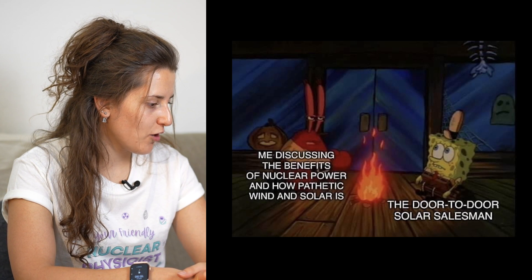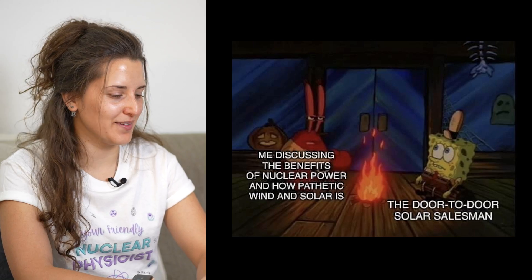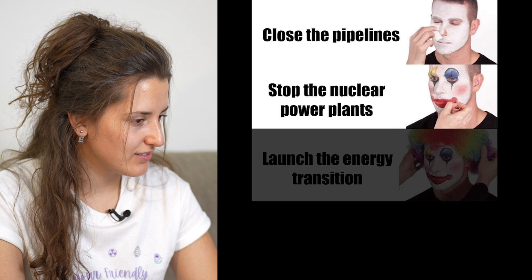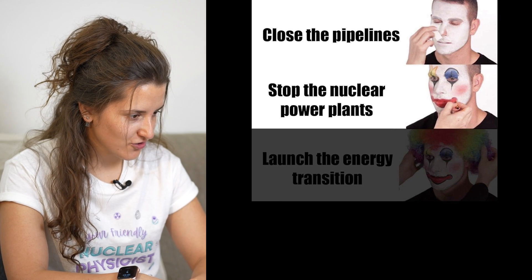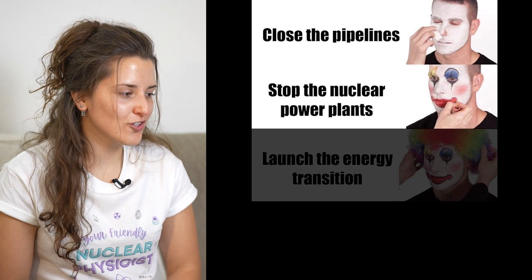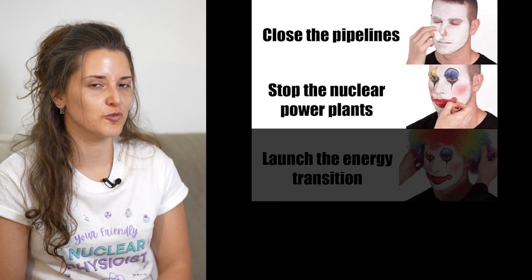Me discussing the benefits of nuclear power and how pathetic wind and solar is — the door-to-door solar salesman. I hope door-to-door salesmen are not like that, because they should have the information necessary to defend solar when there is a place to defend it, and to understand its limitations when there is a place for that. Close the pipelines, stop the nuclear power plants, launch the energy transition — and then nothing, just blackness. If you are trying to go fossil-free and not use nuclear, it's going to be a tough game, and we've seen that from Germany.